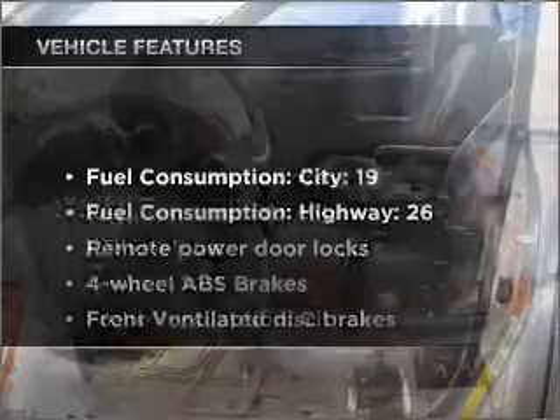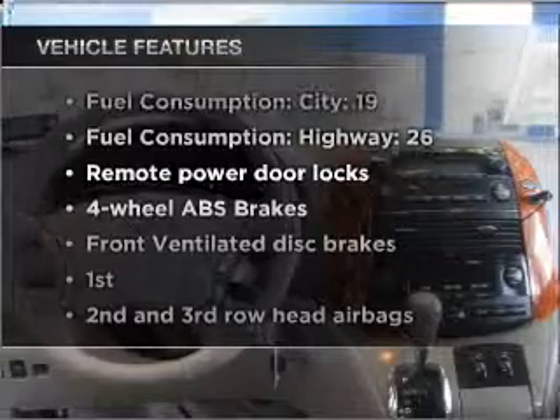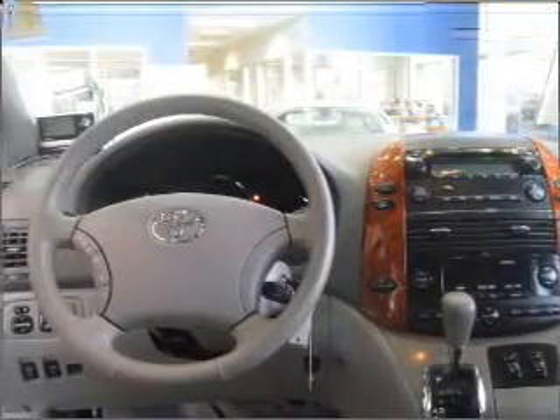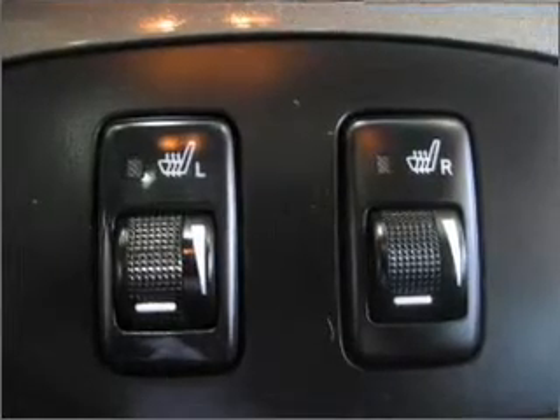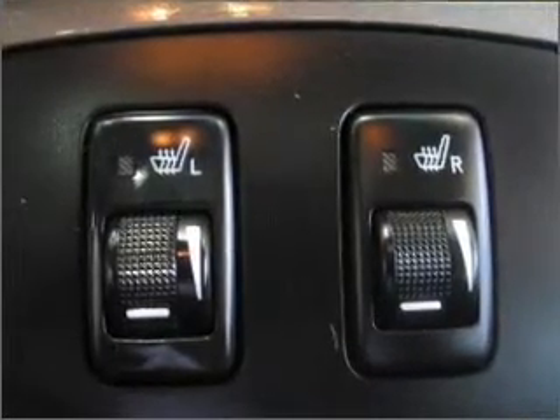Plus, enjoy these notable features that are included in this ride: air conditioning, power door locks, power windows, power steering, cruise control, power mirrors, and an AM FM stereo with an MP3 player.